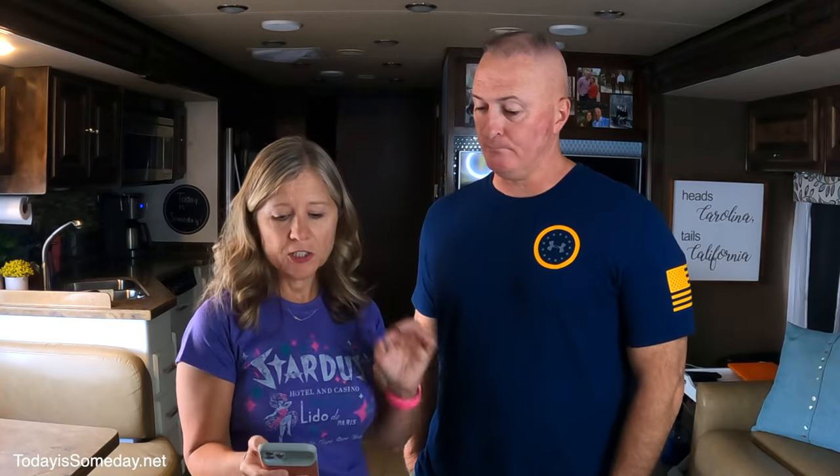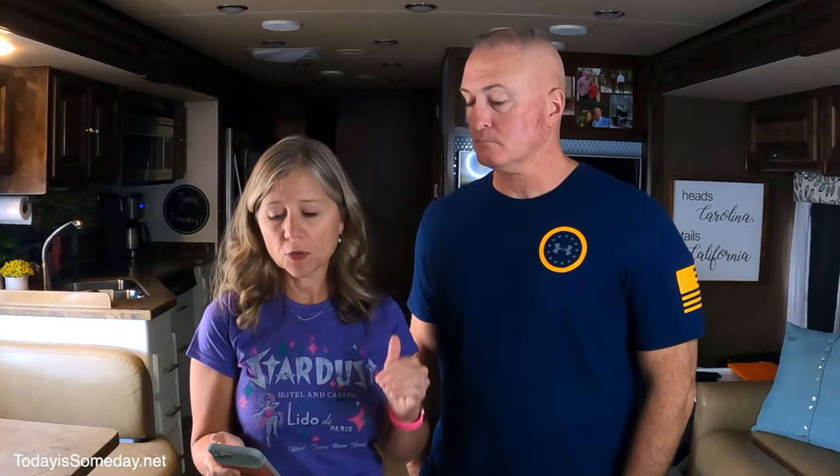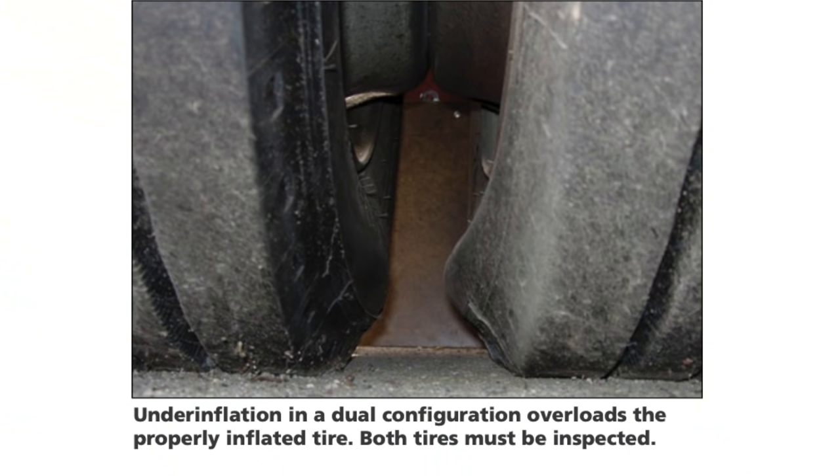In addition to any visual changes you may find with your tires, any changes in performance should be noted because those changes could mean it's time to change your tires. I'm talking about things such as an increase in air loss of about 2 PSI per month, noise, vibration, anything that indicates the tires are changing their wear pattern. All those are indications that you need to switch out your tires.